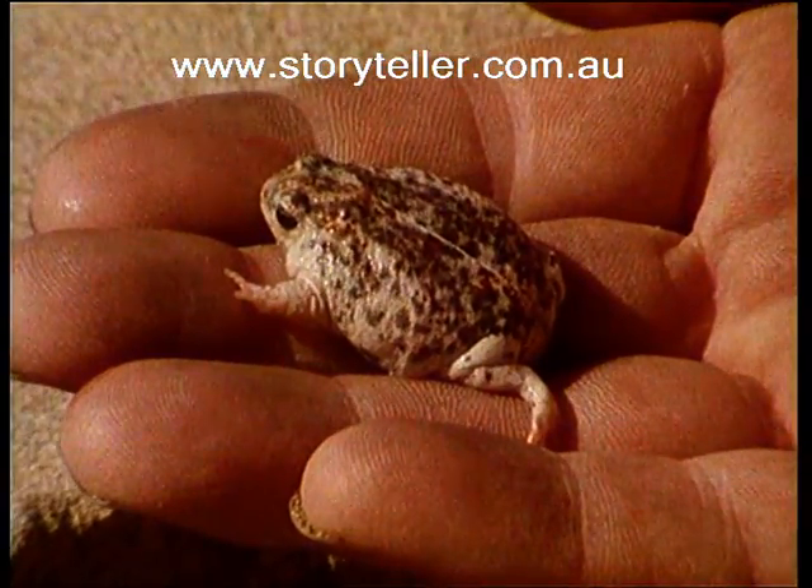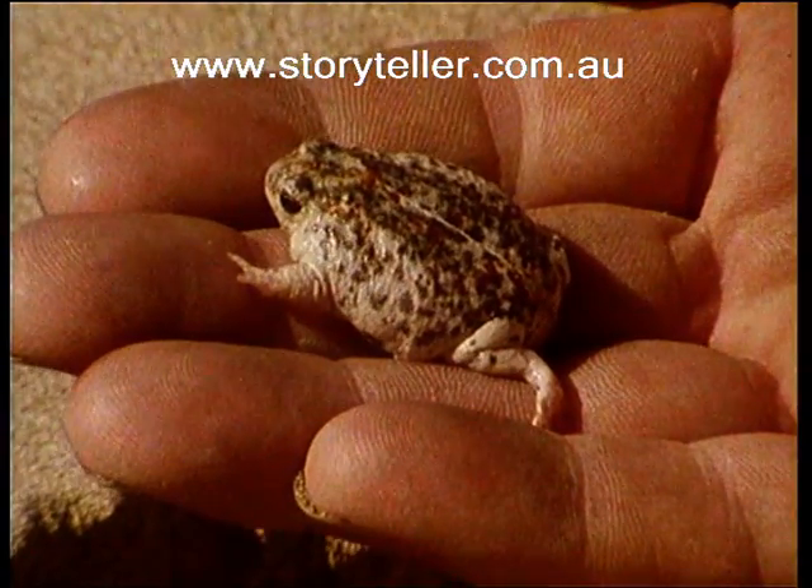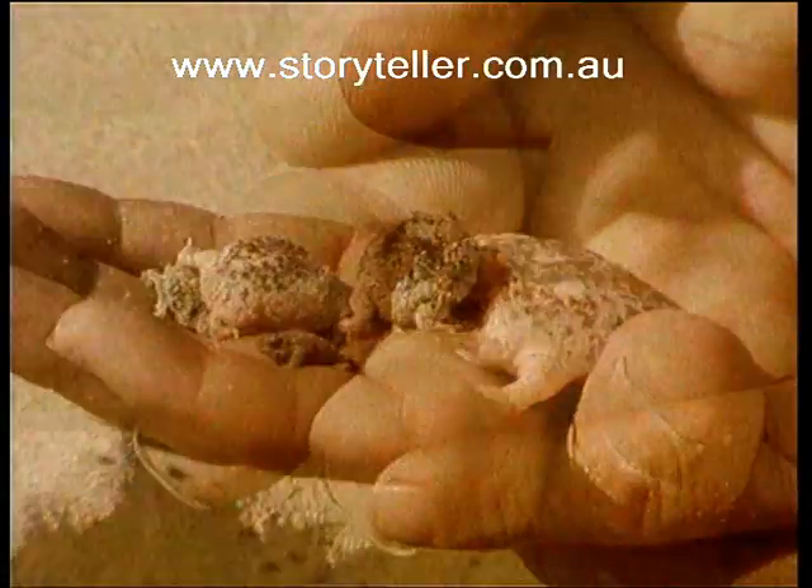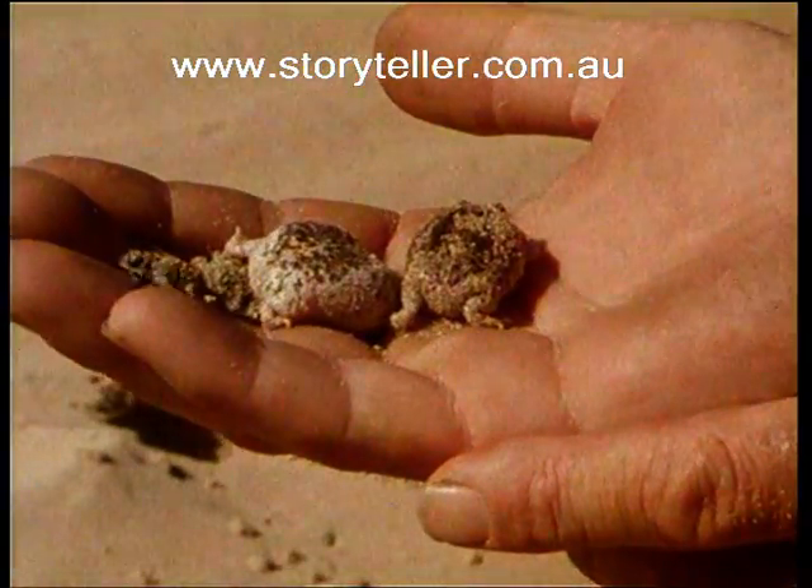One of the unusual features of the sandhill frog is that it lays its eggs out of water, and the tadpole stage is completed within the egg. The babies hatch out fully formed.